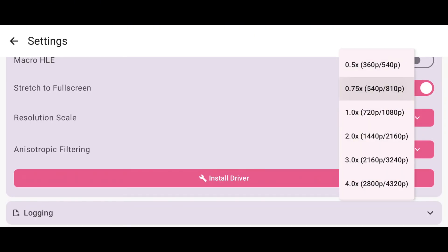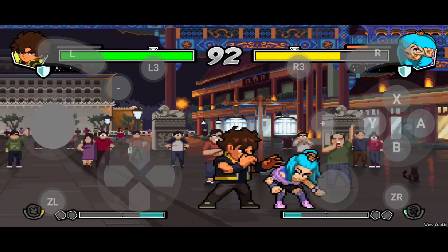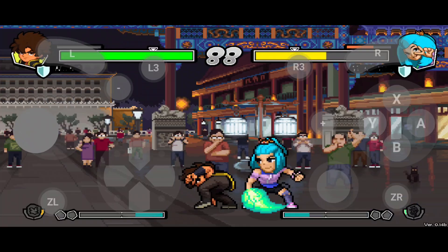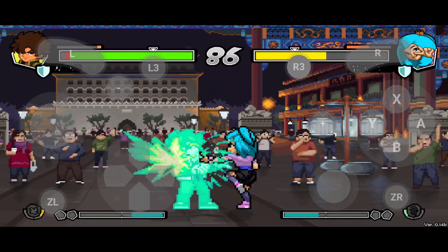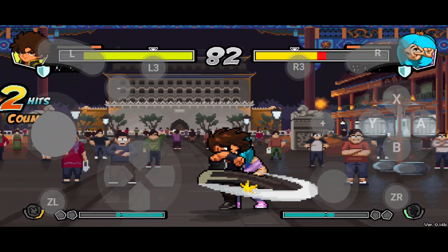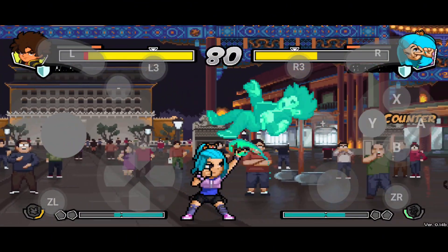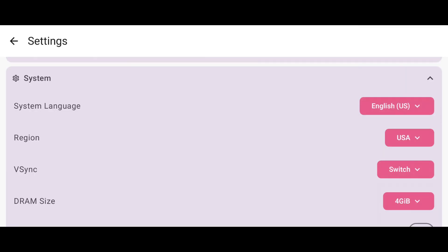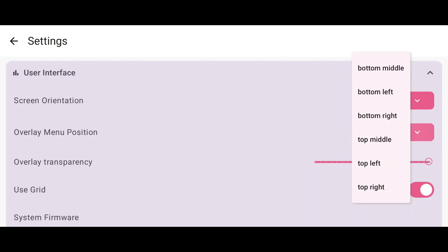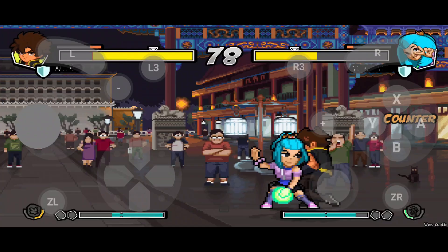A new 0.75x resolution mode boosts performance on mid-range devices. Controller support has been reworked — L3 and R3 now work perfectly on both physical and on-screen pads. The old double-tap system is gone, replaced with cleaner, faster inputs. You can now customize your language, region, screen orientation, and even tweak the overlay button's size and position, giving you total control over gameplay.